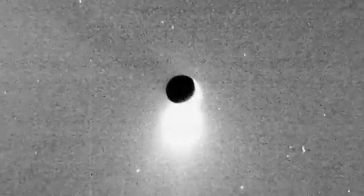This tiny moon, just 300 miles across, it might have liquid water and the conditions that are the precursors for life.